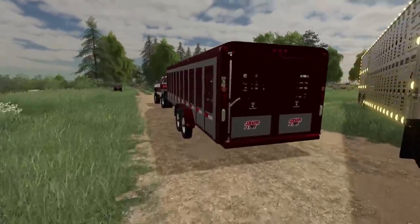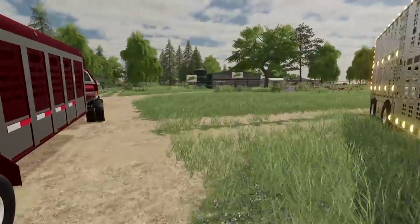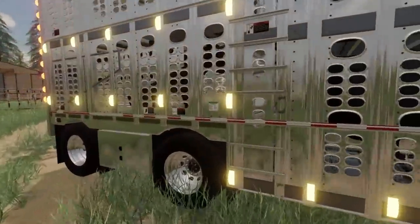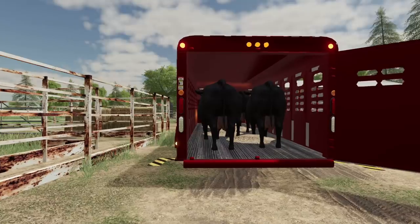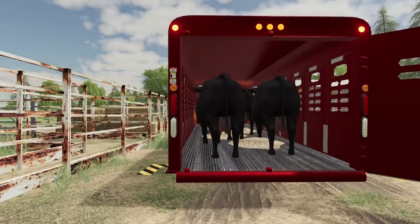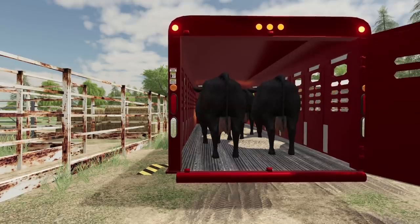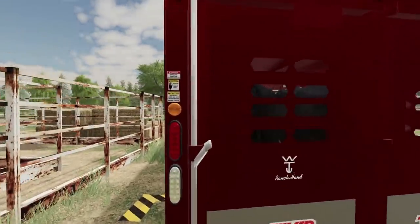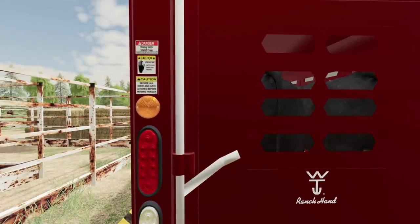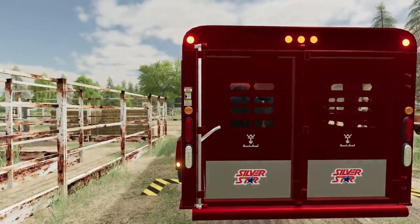Alright, semis are loaded. Just got a few more head to load up into our stock trailer here. Be ready to go. Get, get, get on up there. Alright, shut the door. Hurry, there we go. There we go, they are locked in now.